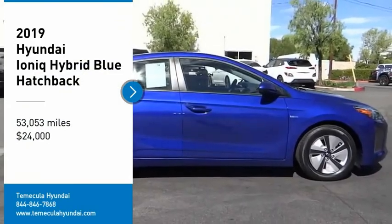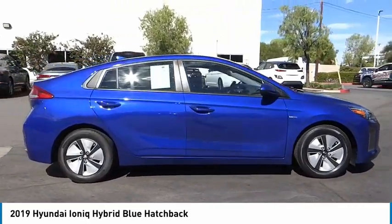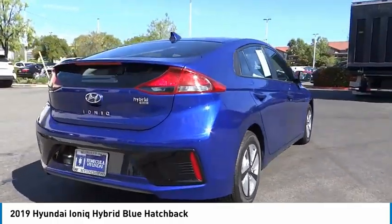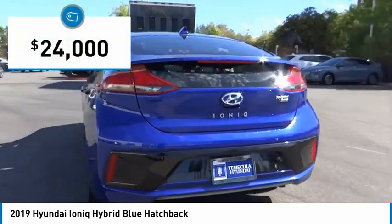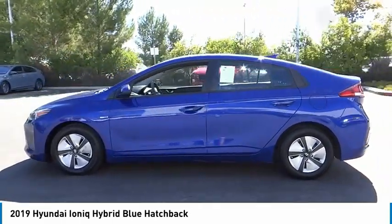Take a ride in the 2019 Ioniq Hybrid. The sleek-looking Hyundai Ioniq Hybrid offers a nice quiet ride while providing ample comfort. The Ioniq was built with efficiency in mind, but it will still give you a sporty driving experience and is priced below $25,000. This vehicle has less than 55,000 miles.